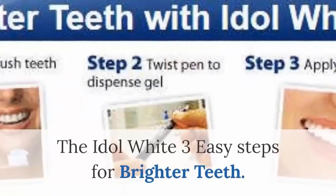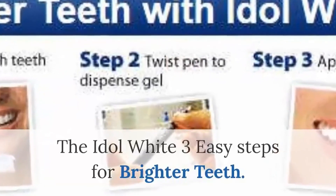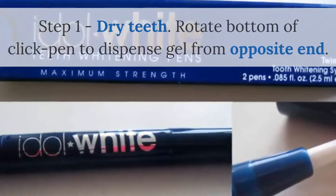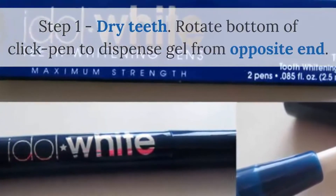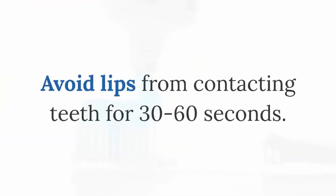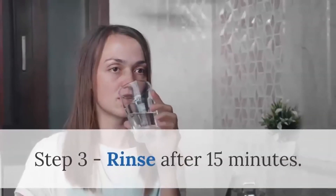The Idle White 3 Easy Steps for Brighter Teeth. Step 1: Dry Teeth. Rotate the bottom of the click pen to dispense gel from the opposite end. Step 2: Apply gel directly onto teeth. Avoid lips from contacting teeth for 30 to 60 seconds.